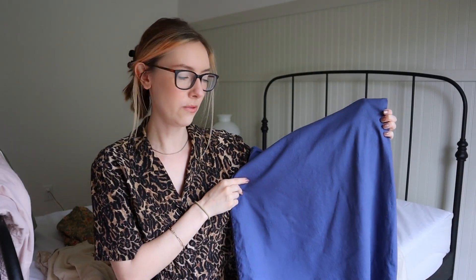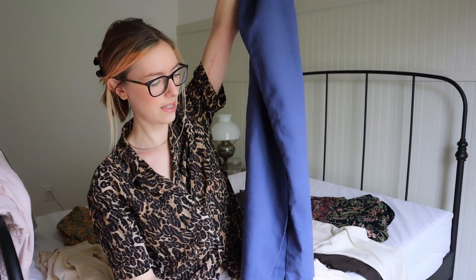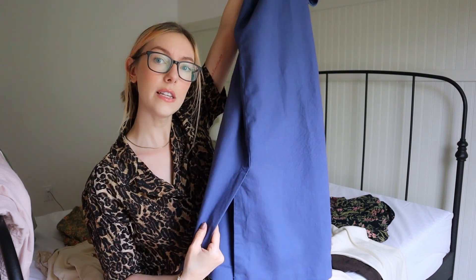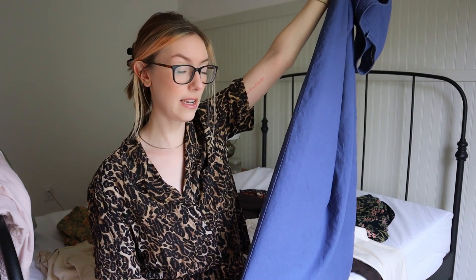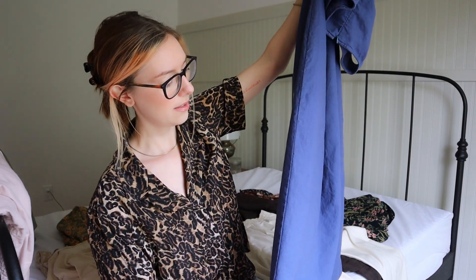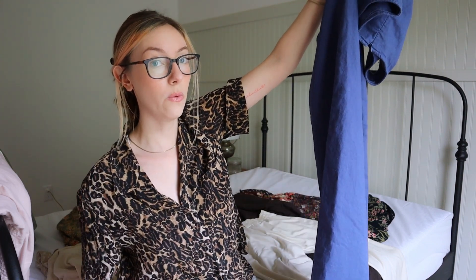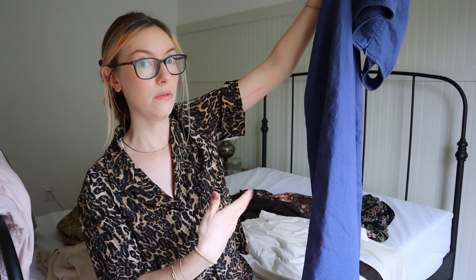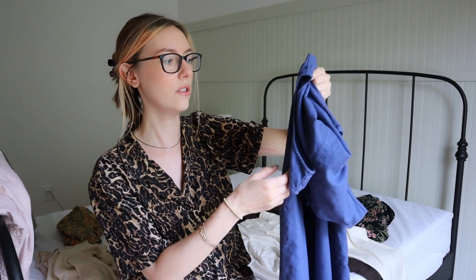I'm also going to add a side slit. There's already a slit at the back center, but I feel like a side slit is more trendy. Since there's already a seam on the side, it's super easy — you just unpick the seam up to the height where you want the slit to start, and instead of sewing the two pieces together, you hem them in place separately. It's a very easy alteration, and I might make a video on that too.